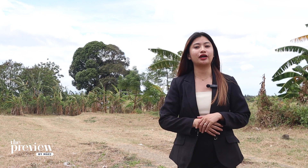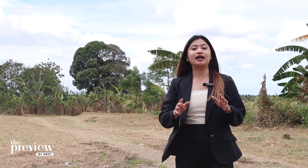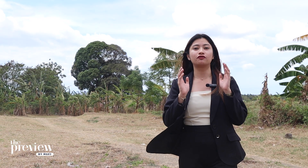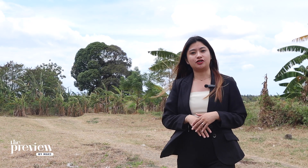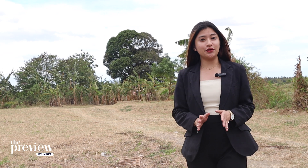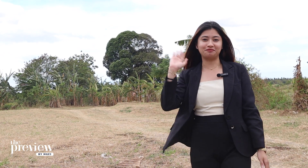So guys, are you still catching up? Still loaded with details? Don't worry, because that's enough for now. At least we know how spacious it is and how Megaworld has really dedicated more spaces for you and for this project. Thank you for watching, and we'll see you on our next episode. Bye!